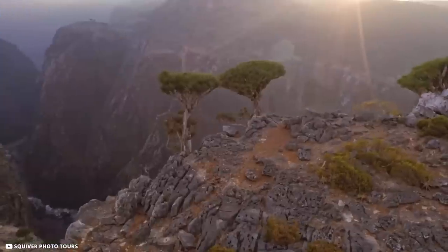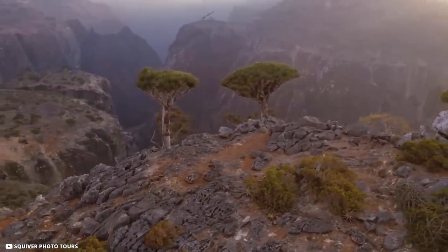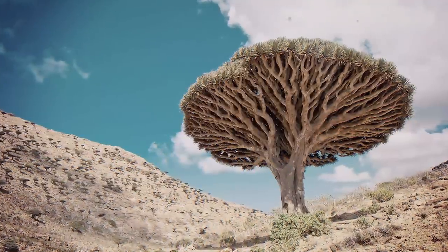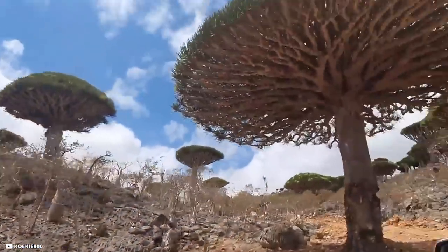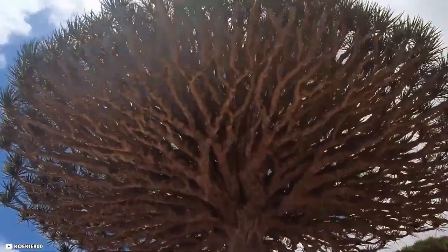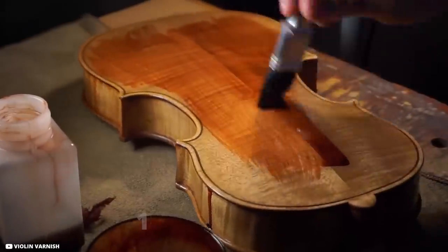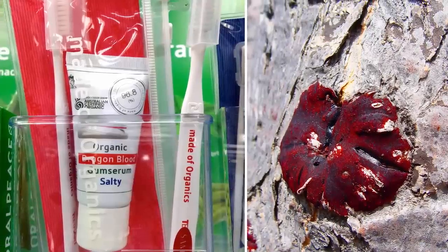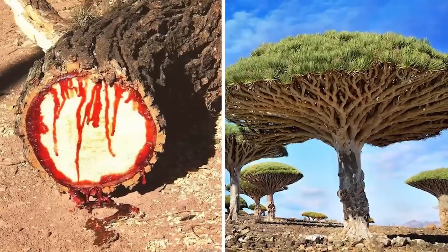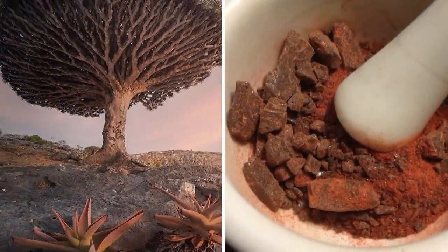The unusual umbrella shape of the dragon blood tree is an adaptation for survival in dry conditions with low amounts of soil. The large, packed crown provides shade and reduces evaporation, and also helps the survival of seedlings growing beneath the adult tree. The dark red resin was used as a source of varnish for 18th-century Italian violin makers, and also used as a toothpaste around the same time. Because of the belief that it was actually the blood of dragons, it was also used in ritual magic and alchemy.